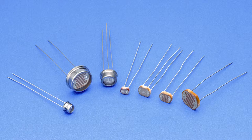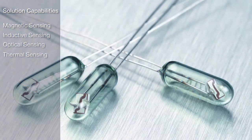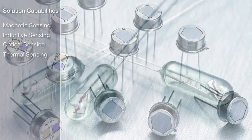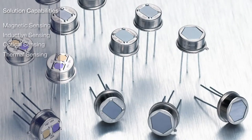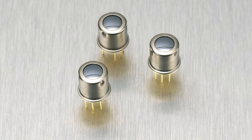Our solution capabilities span the entire electromagnetic spectrum and include magnetic, inductive, optical and thermal sensing. Our experienced technical team is well placed to advise customers how best to apply these technologies to solve design challenges.